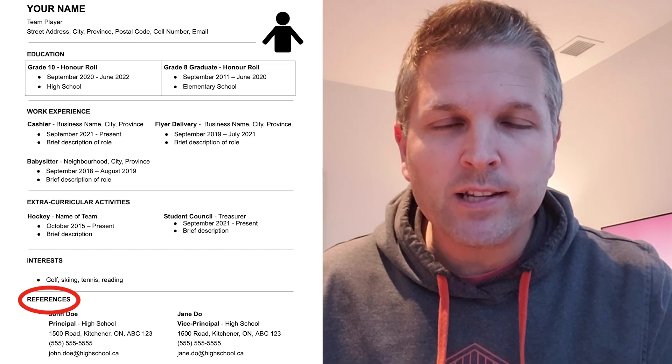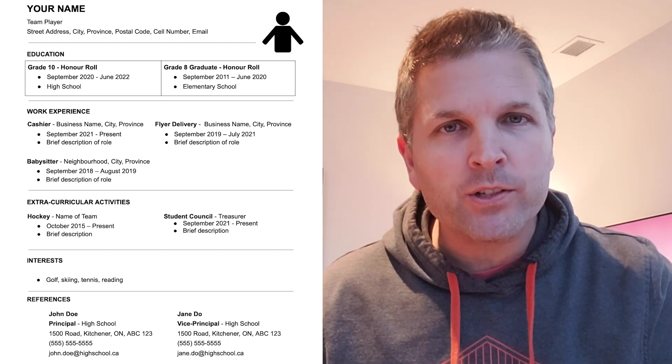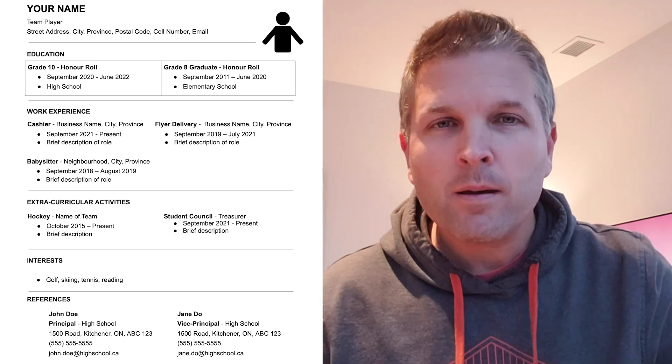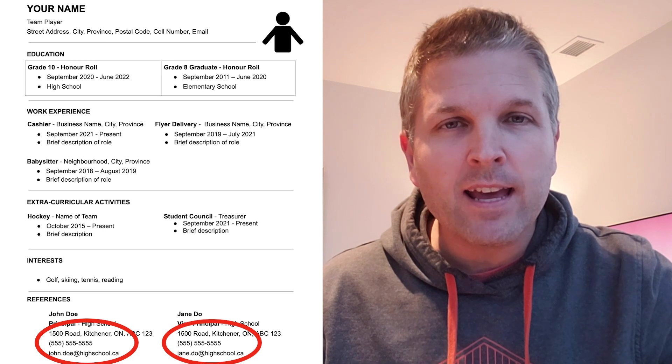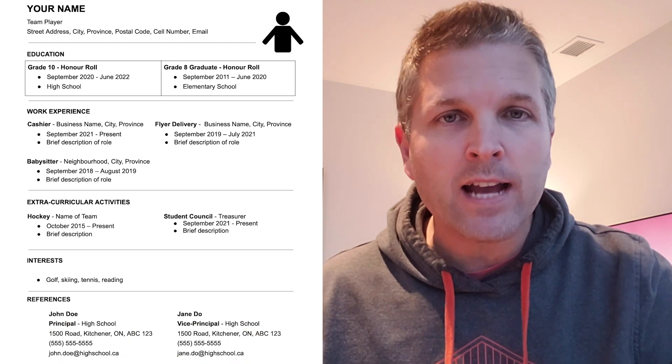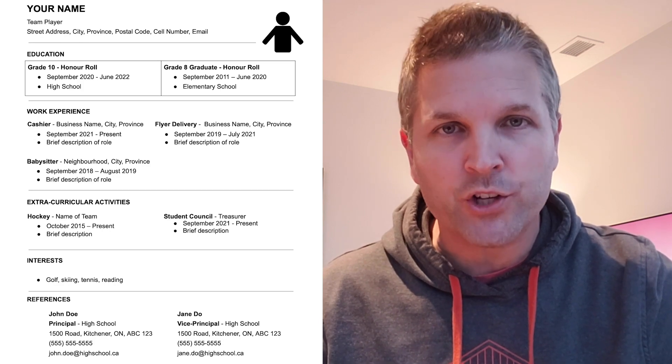The final section is for references, and you should have at least two, maybe three at the most. Make sure that the contact information for your references is up to date, and also be sure to contact your references in advance to give them a heads up and let them know that you're applying for a job.